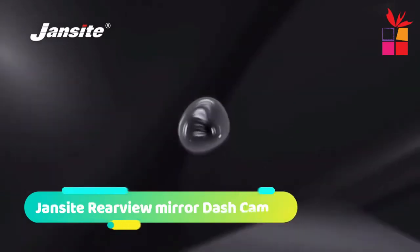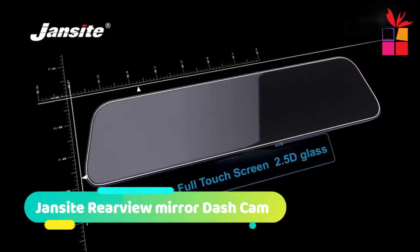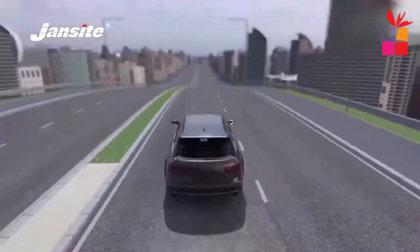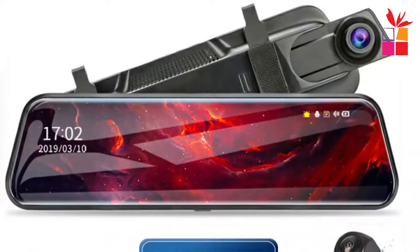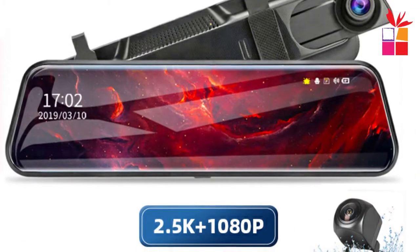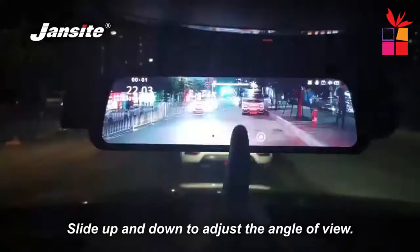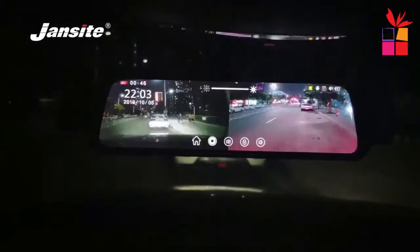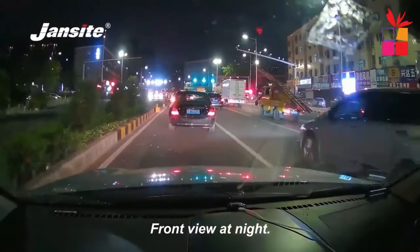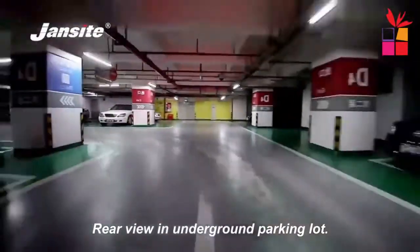Number 5: Jansight rearview mirror dash cam. The Jansight 10-inch 2.5K car DVR rearview mirror dash cam is a rearview mirror replacement that records video and saves photos with a 170-degree wide-angle viewing angle that is adjustable. You can use the G-sensor to trigger recording when the camera detects an impact or sudden movement. HD 1080-pixel super night vision — the night vision feature makes it possible to watch events in complete darkness.